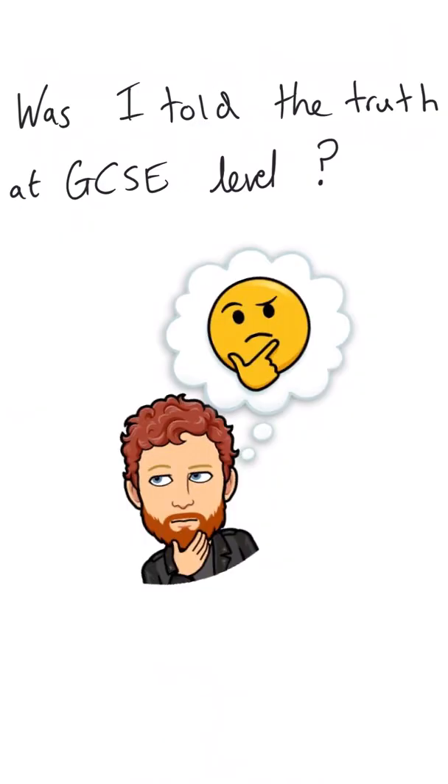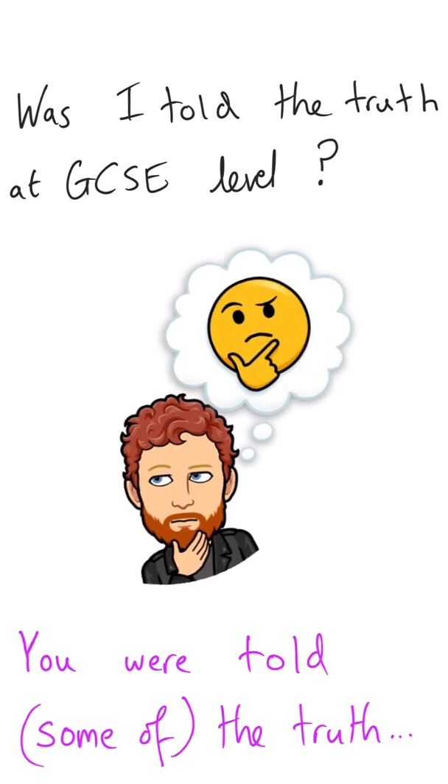Something that I'm often asked by Year 12 students early on in the course is: was I told the truth at GCSE level? Am I about to be told something different that contradicts what I'd learned previously? And I'm going to start by saying no, that's absolutely not a fair point to say. However, it is fair to say that you weren't told the whole picture at GCSE level. Part of the fascination of A-Level chemistry is that you start to see things more clearly than you did at GCSE level. It's like having a low resolution picture that suddenly becomes clear.